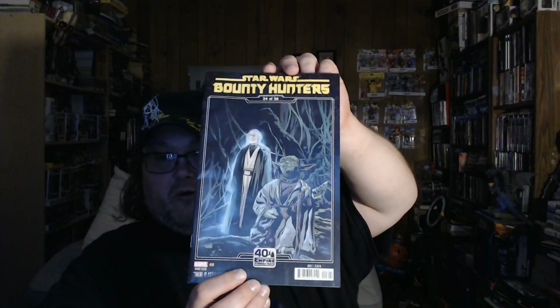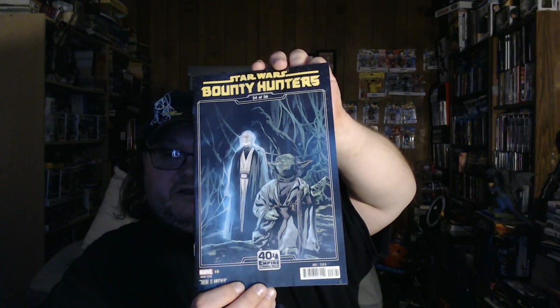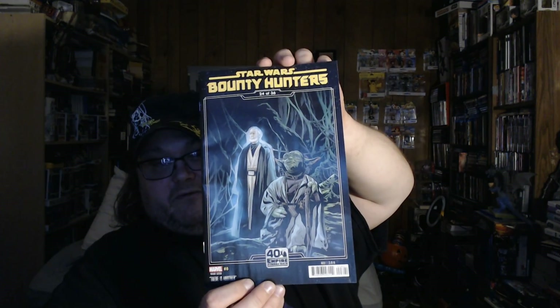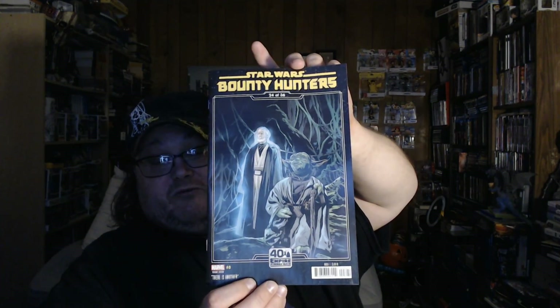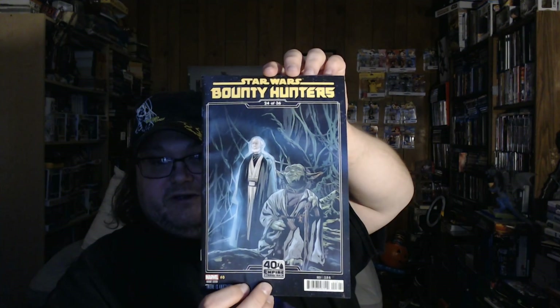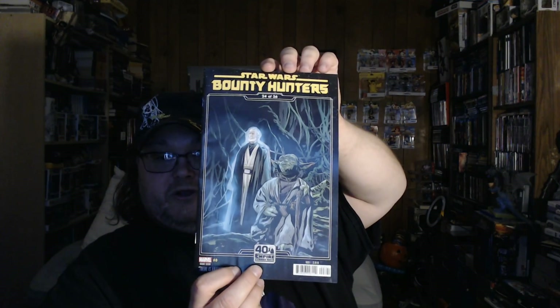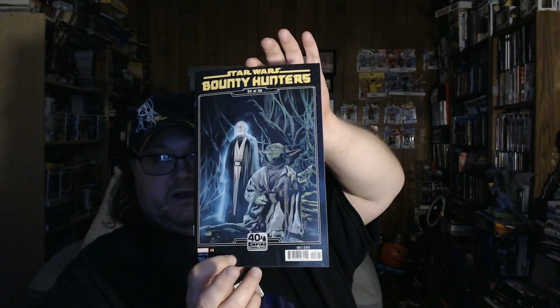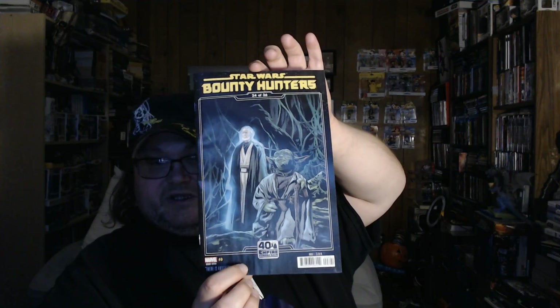Next up is Star Wars Bounty Hunters number eight. This is the 40th Anniversary Empire Strikes Back cover — there were a lot of them, I think this is like number 24 or 36, so I'm going to have to go back and see which ones I don't have and try to find those. This is a really cool book; I've been reading just a little bit of it and I don't want to spoil anything, so I'm not going to say too much about it.